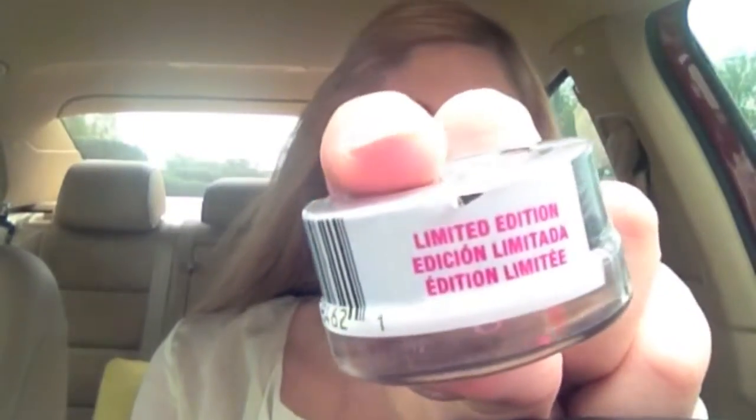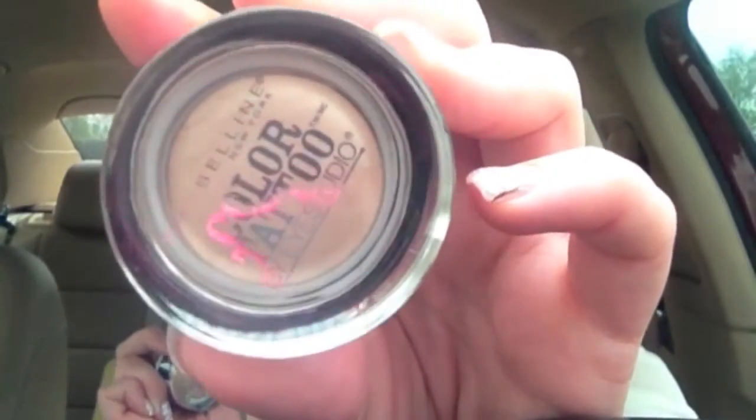Hi guys! I just wanted to show you real quick the new Maybelline limited edition color tattoos. It says limited edition on the side. These are the fall Maybelline line. I already got the gold one and I'm wearing it today on my eyes. But I couldn't find this one in the barely beige, and I just found some at this Walgreens here. It's just a really beautiful shimmery kind of champagne beige. I got two because I'm going to give one away. I'm going to have a fall giveaway soon, so be on the lookout.